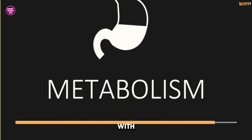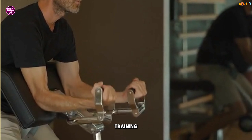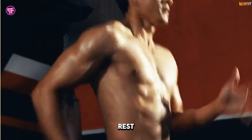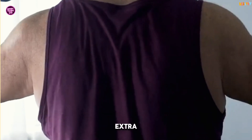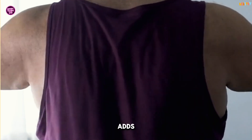Let's kick things off with one of the most effective ways to boost your metabolism: strength training. Muscle burns more calories than fat, even at rest. In fact, for every pound of muscle you gain, your body burns an extra 6-10 calories per day. That might not sound like much, but over time, it adds up.